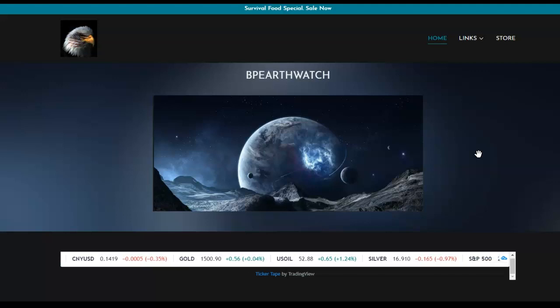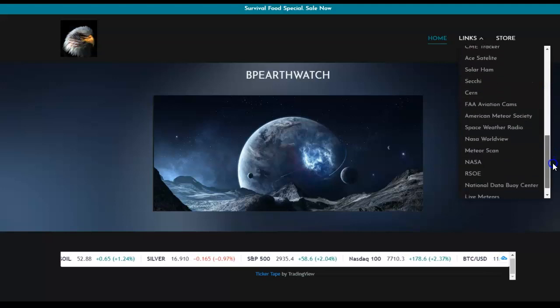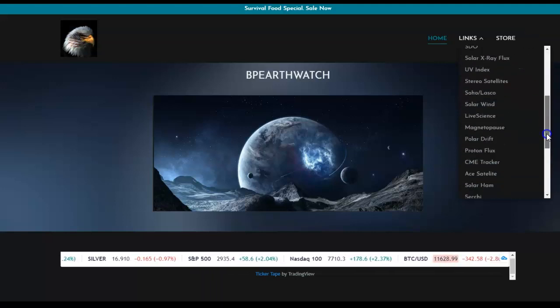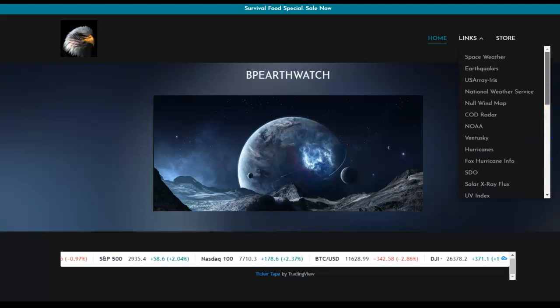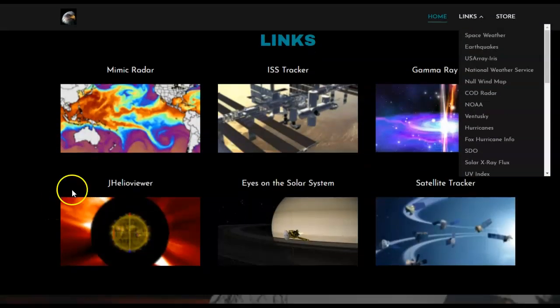A quick look at our website — most of you know it's changed, but for new subscribers, the links that were on the old BP Earthwatch are all still here in a slightly different format. Click the links section and scroll down — none have been left out. You can find all your weather, space information, satellite information, live meteor information, and earthquake information, along with a couple major program links.